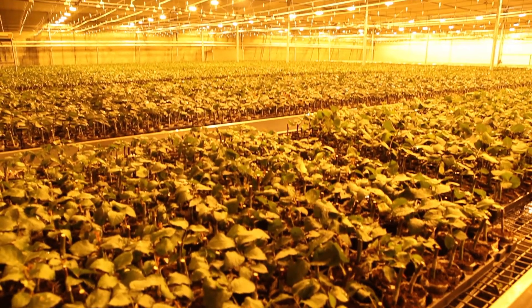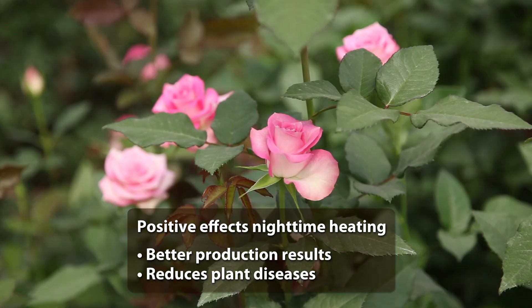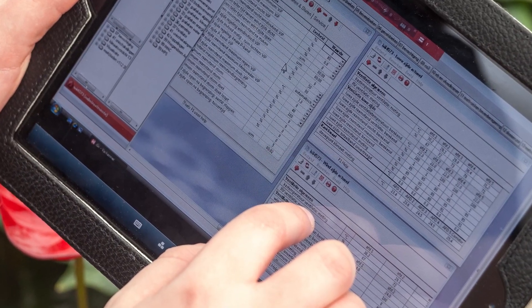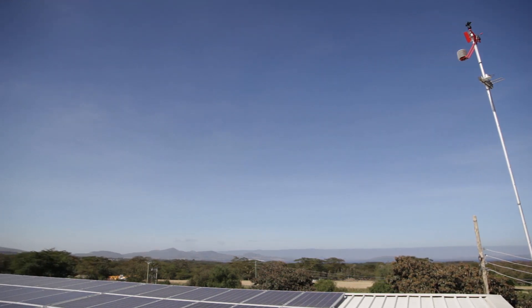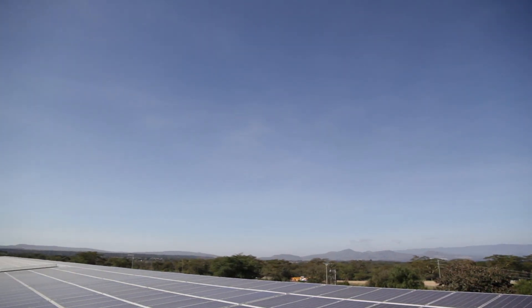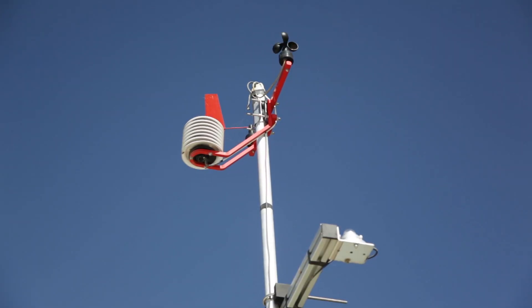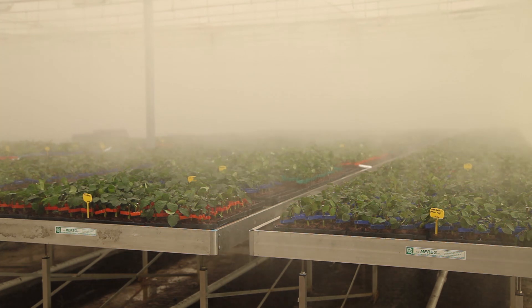Heating the greenhouse during night time has a positive effect on production results, as it reduces plant diseases such as mildew. State-of-the-art technology is used to collect all data from inside and outside the greenhouse. Special software feeds the energy management program with local weather predictions to ensure optimal energy generation and consumption planning.